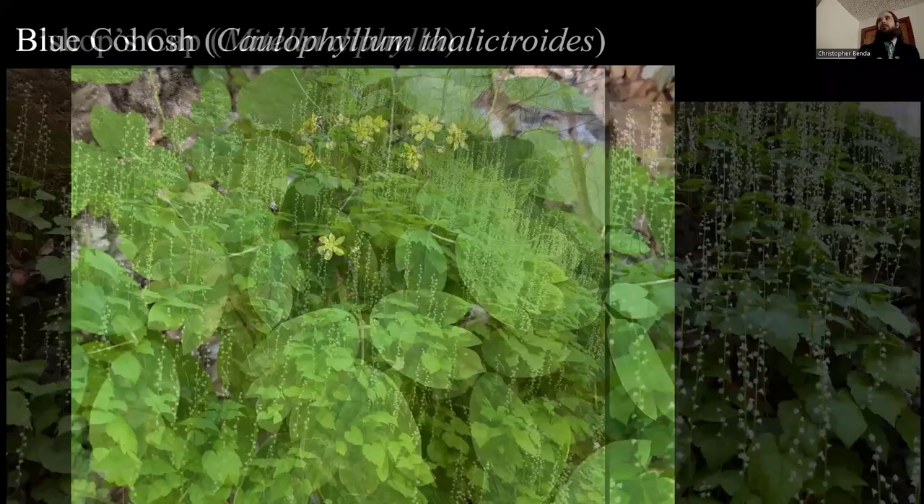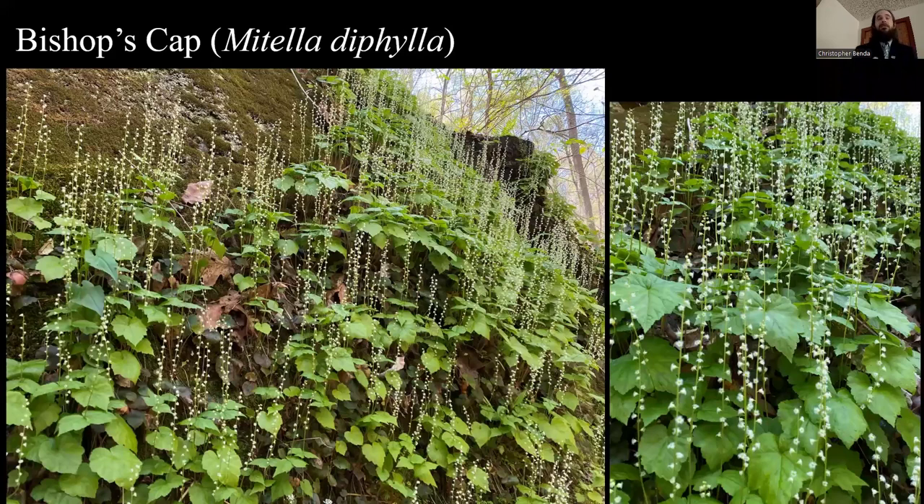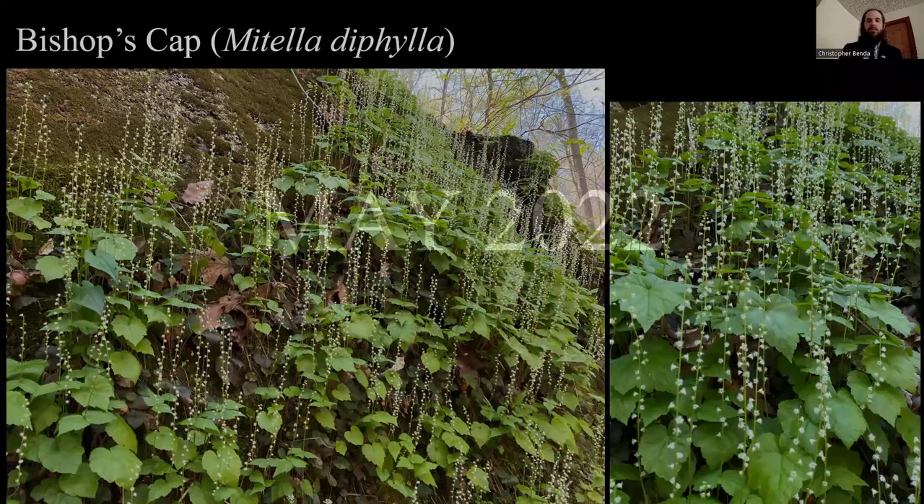Bishop's Cap is pretty restricted. There's a little bit here at Giant City State Park, it's at Fern Cliff, and the best place to see it is probably Little Grand Canyon. This is a different canyon I know in Jackson County. When it's in full bloom it looks gorgeous on the cliffs — Bishop's Cap, Mitella diphylla. Moving into May, things are really getting rattled; there's so much that comes into bloom in May.